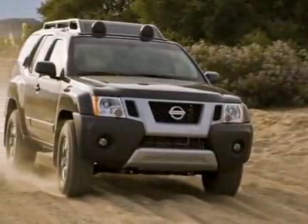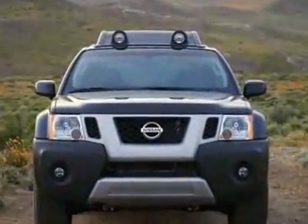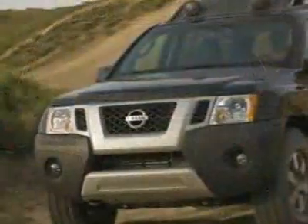Take a look at this new 2010 Nissan XTERRA 4-Wheel Drive Automatic X. For your protection, this vehicle has a full factory warranty.